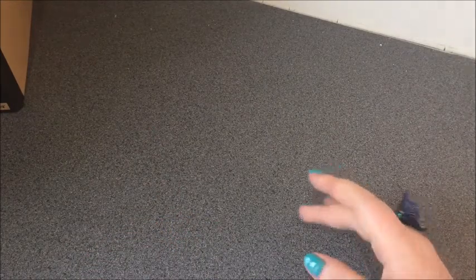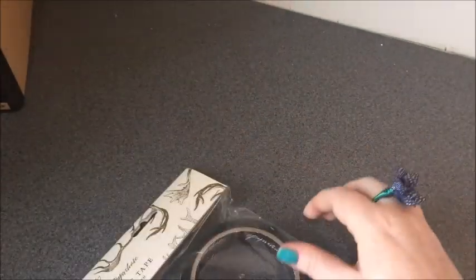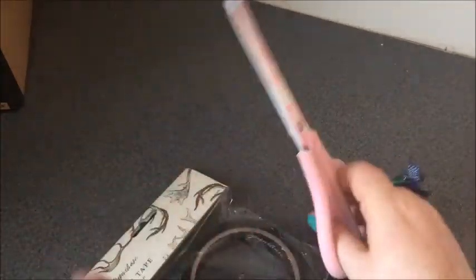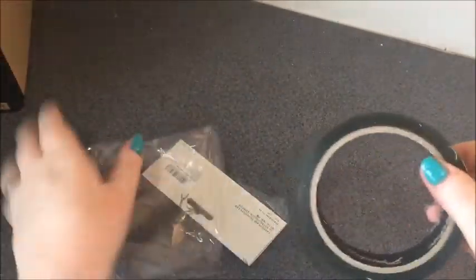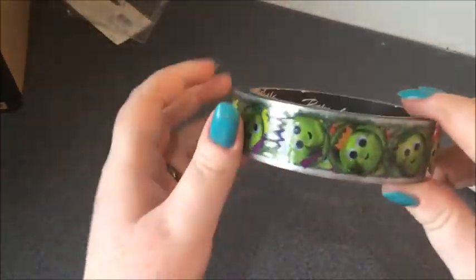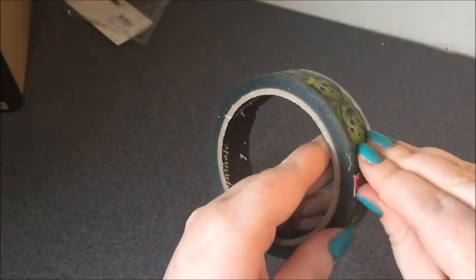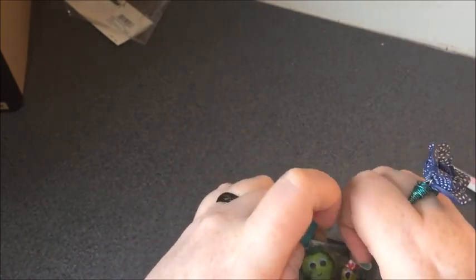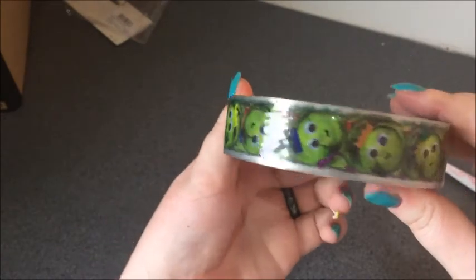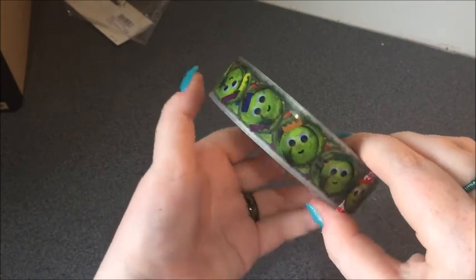We start with Paper Chase, where as I said I just got one thing because I've been in there fairly recently, but I wanted to get this. It's this really, really cute adorable packing tape — little happy smiley Brussels sprouts with Christmas party hats on.